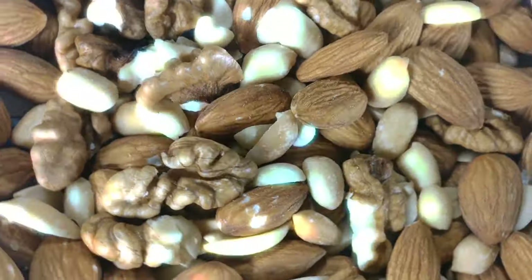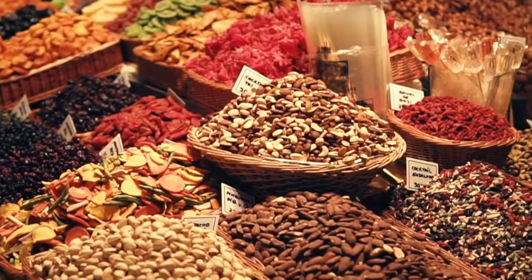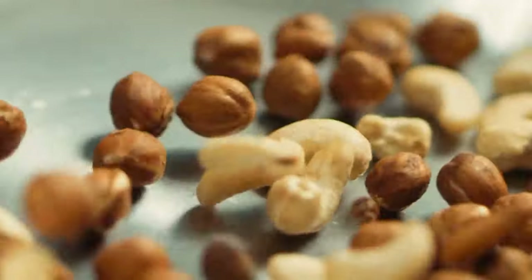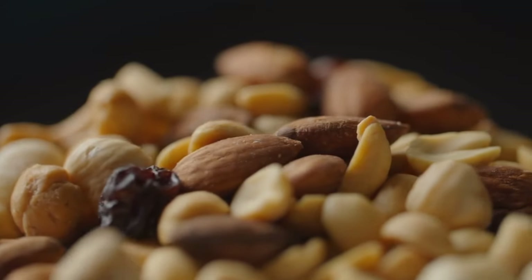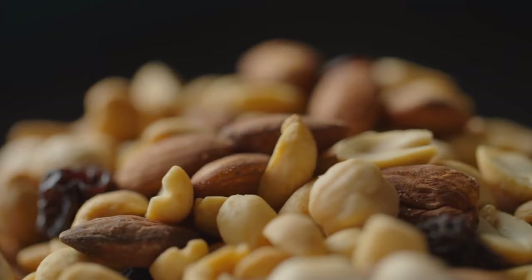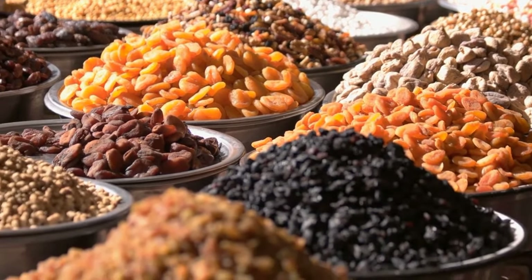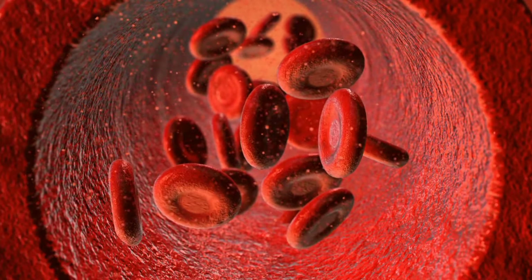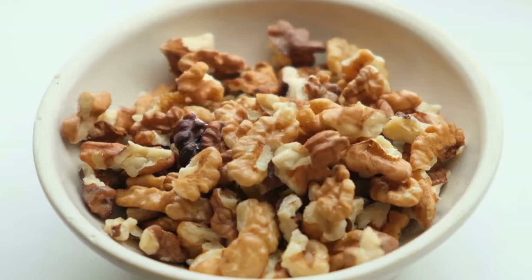1. Nuts. Tree nuts, including walnuts, pistachios, and pecans, exhibit the capacity to effectively reduce both total cholesterol levels and LDL cholesterol. These nuts are abundant in heart-healthy monounsaturated fats, fiber, and essential vitamins and minerals that promote cardiovascular well-being. Additionally, nuts contain plant sterols, natural compounds that inhibit the absorption of dietary cholesterol into the bloodstream. It's important, however, to consume nuts in moderation, despite their numerous benefits.